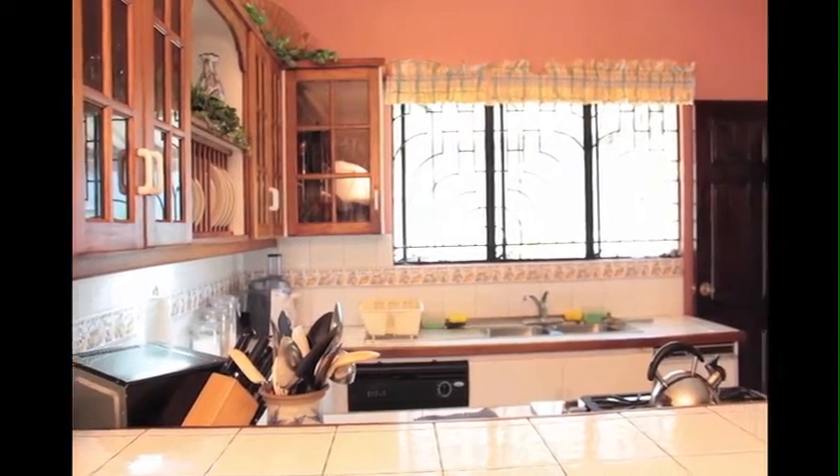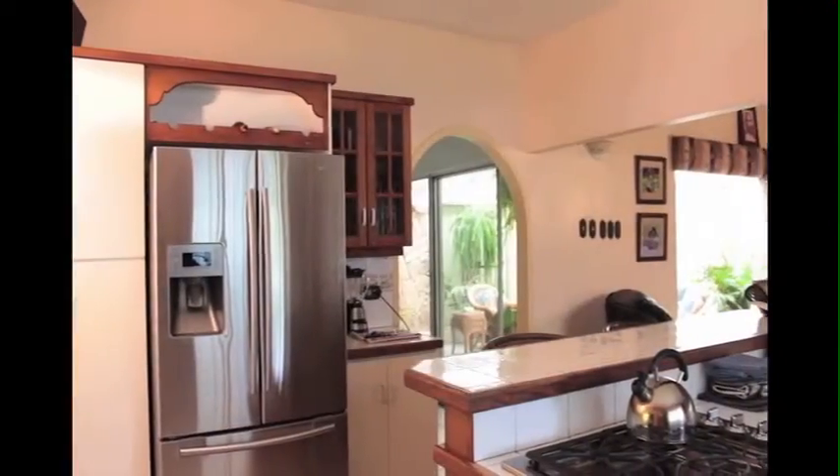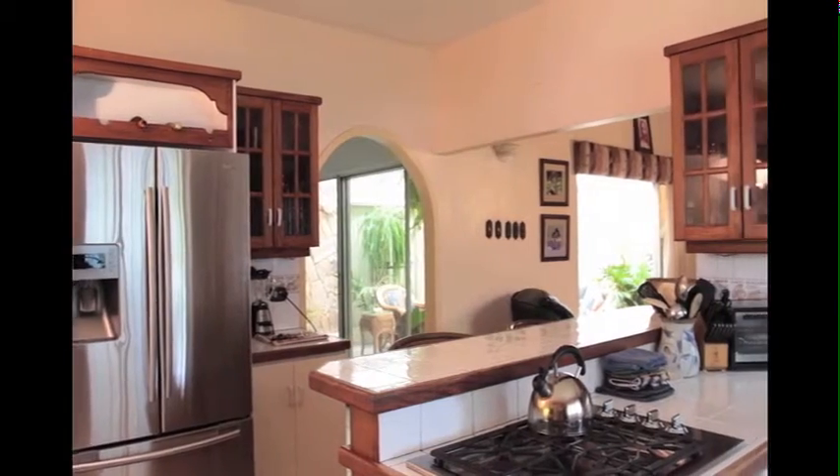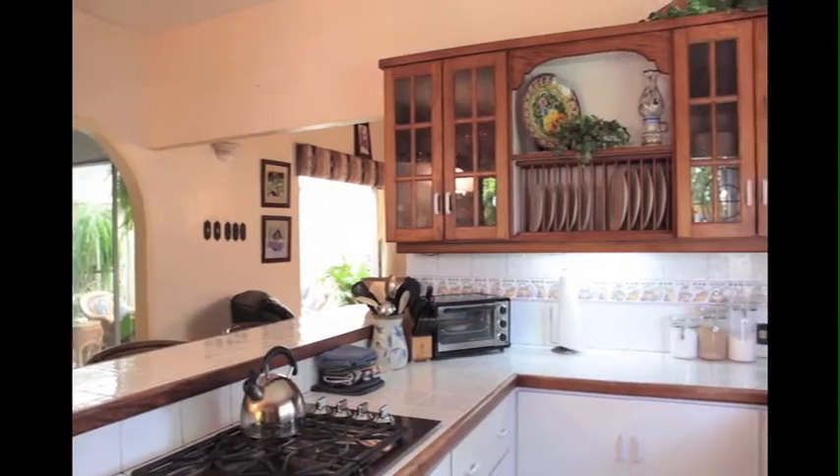The furthermost end of the home holds the large kitchen, with lots of cupboard space and connecting to the main dining area and media room. This kitchen serves as one of the central areas of the home.